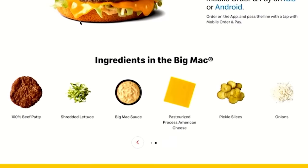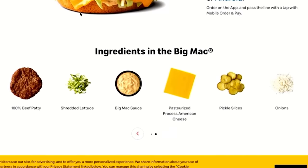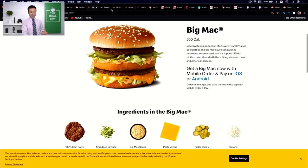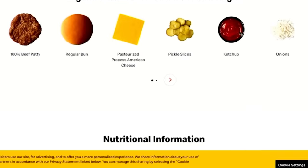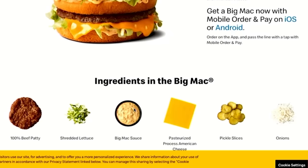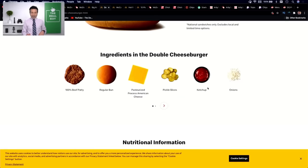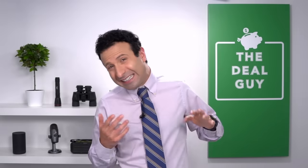The Big Mac includes the beef patty, lettuce, bun, cheese, pickle slices, and onion. The only differentiating factor between the Big Mac and the double cheeseburger is that the double cheeseburger has ketchup and the Big Mac has the Big Mac sauce. Thanks to the kiosks at McDonald's, you can get rid of the ketchup and add the Big Mac sauce to the double cheeseburger, and you get the exact same burger — plus the added benefit of more processed cheese — but you're paying half price.